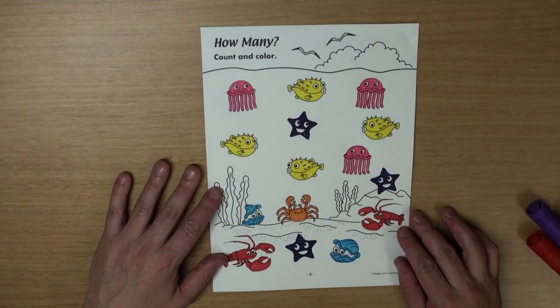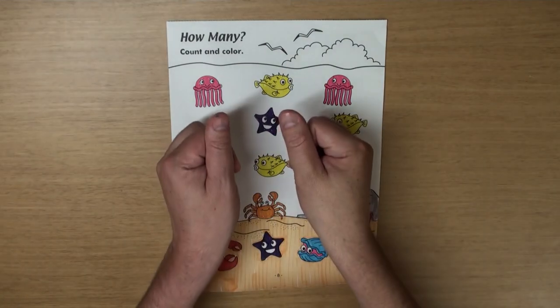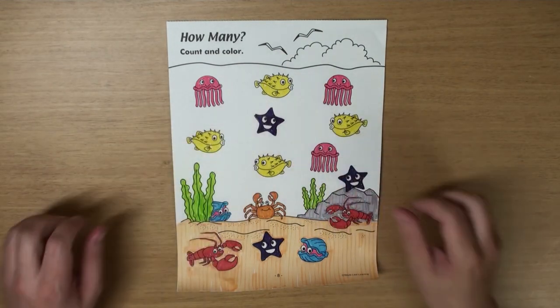Let's do some magic! Wow, that looks a lot better!